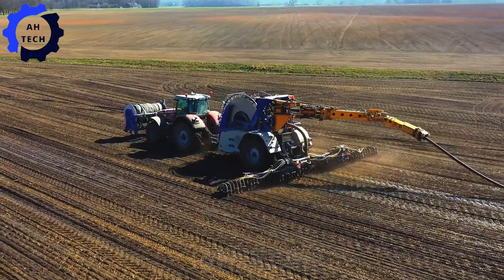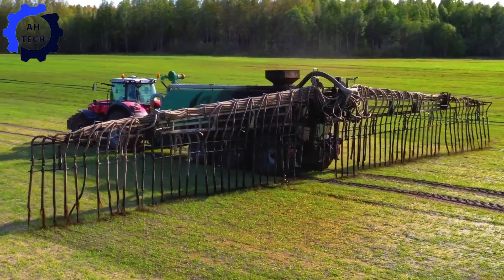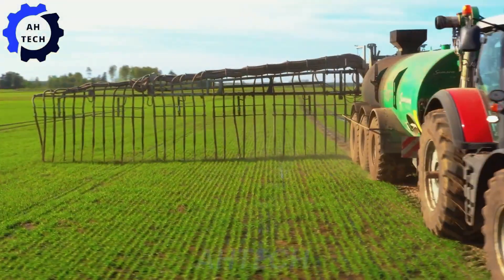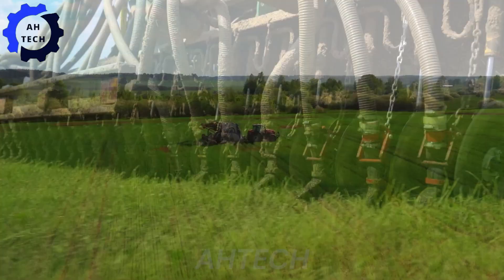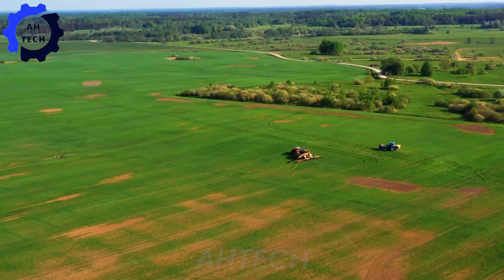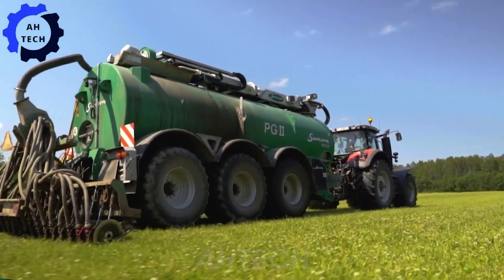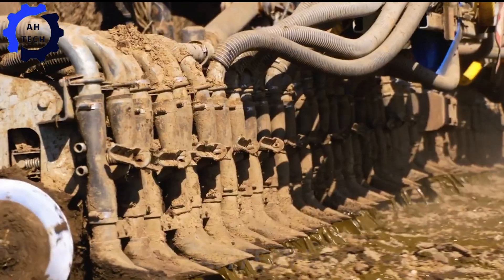Meet Otanku Zirnabnieks, a leading name in agriculture technology across the Baltic States. This innovative service provider excels in providing top-notch farming solutions with unparalleled efficiency and precision. With its advanced machinery and expertise, Otanku Zirnabnieks has revolutionized the agriculture industry, making every farm operation smoother and more efficient.